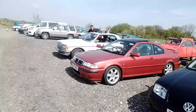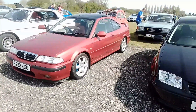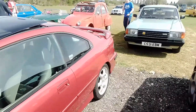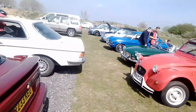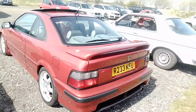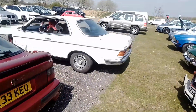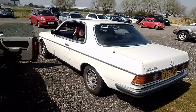We have a Rover Tomcat on Comet alloys. It's amazing in this colour. I'm not sure what model that is but it's listed as Rover Tomcat on the description. And we have a Mercedes 230 CE.